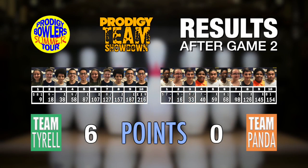Team Tyrell has swept the first two games, leading Team Panda 6-0 and putting their backs to the wall. As we enter the decisive third game, Team Panda needs to win four of the five individual matches and take total pins just to force a roll-off. If Team Tyrell takes two matches, they claim the first-ever Prodigy Team Showdown. The players who sat out Game 2 are back in the lineup — we'll see what these two captains have up their sleeves.